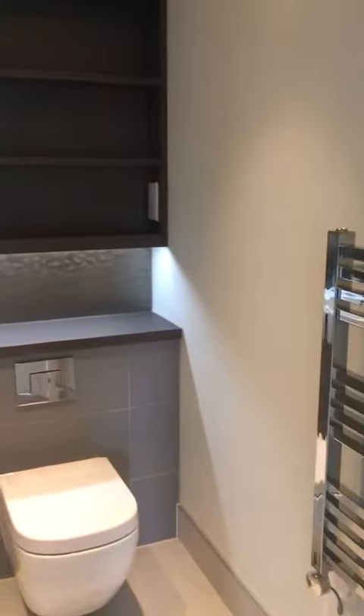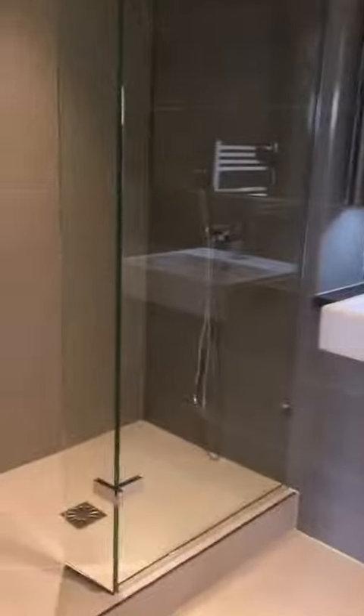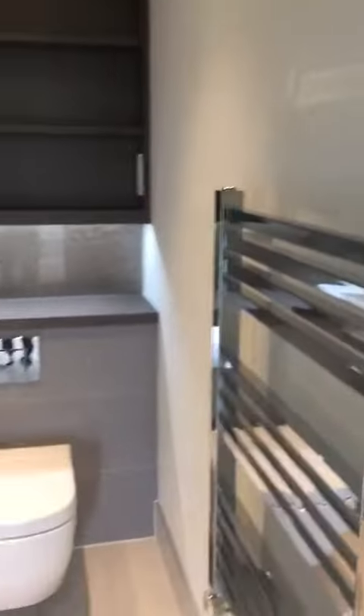One look at the bedroom. That's the bathroom — there's a shower, the storage, and a tile heat tap.